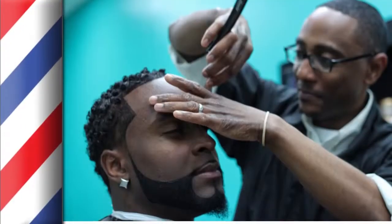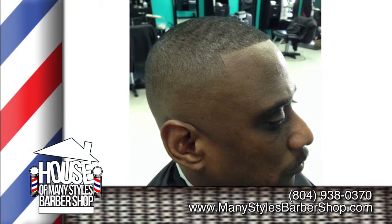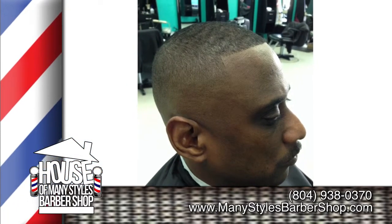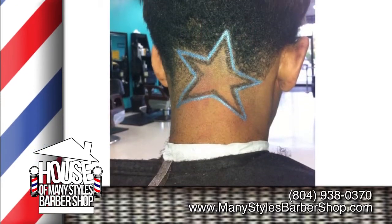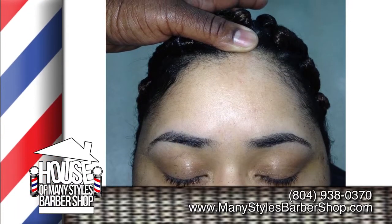At House of Many Styles Barbershop, we offer a full-service barbershop and salon. We specialize in fades, fros, mohawks, frohawks, old-school cuts, razor and scissor cuts, gentlemen cuts, hair designs, eyebrows, biggin, etc.